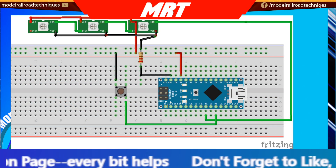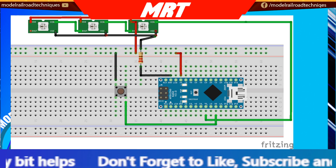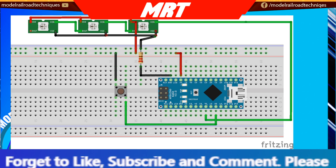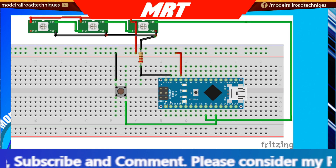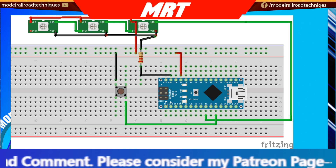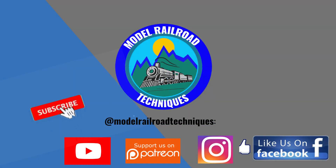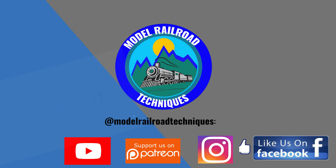That's the end of the video. Make sure you comment below — is NeoPixels something you may use? With the amount of colours available and the random sequence generator created here, it's quite flexible. I would like to experiment with combining this with my last project, which is a lot more random, so please comment with ideas on how I might join these two sketches together for lighting animation in buildings. Thanks for watching, and I'll see you next time. Make sure you subscribe, click that little bell icon, support us on Patreon, and like us on Facebook and Instagram at Model Railroad Techniques.